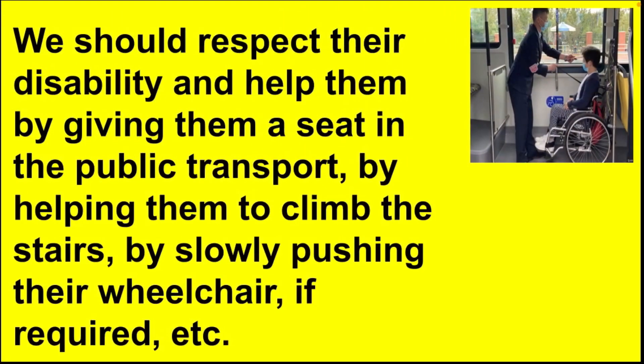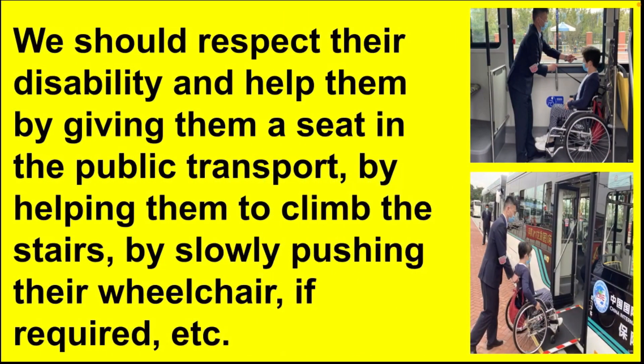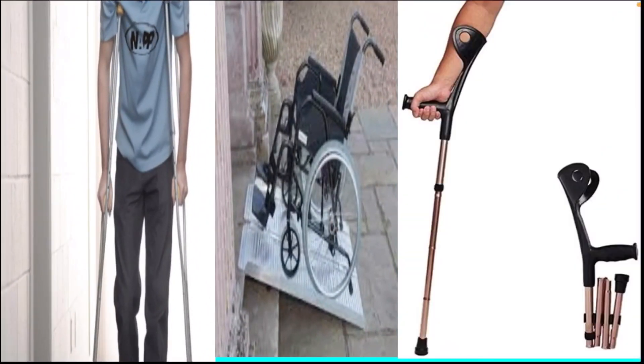Children, we should respect their disability and help them — by giving them a seat in public transport, by helping them to climb the stairs, or by slowly pushing their wheelchair if required. These are the walking aids used by people who are unable to walk.